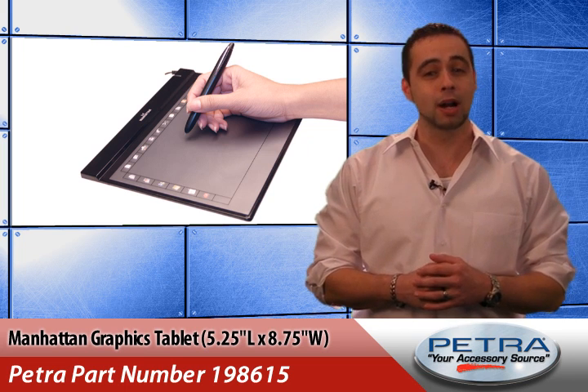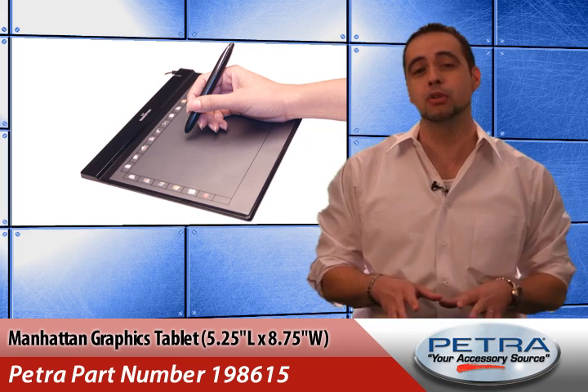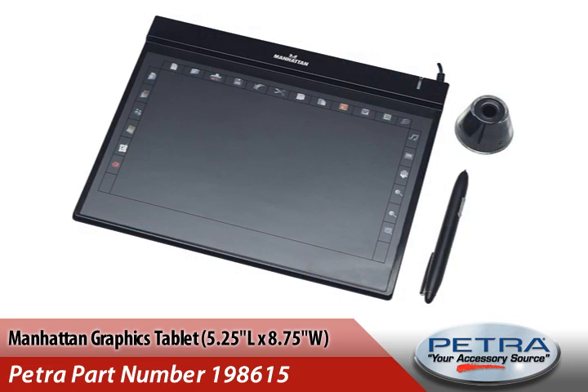The lightweight RF wireless pen with 1024 pressure sensitive levels and tilt enables the creation of computer graphics, technical drawings and other digital documents in a way that's more natural and instinctive.